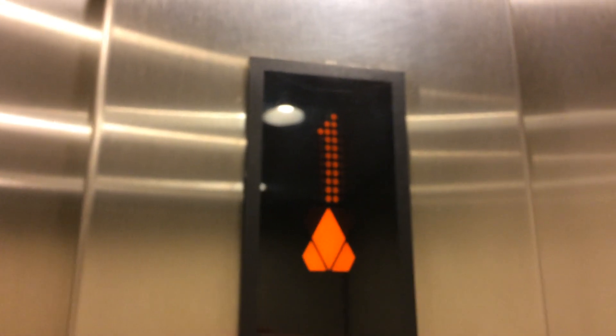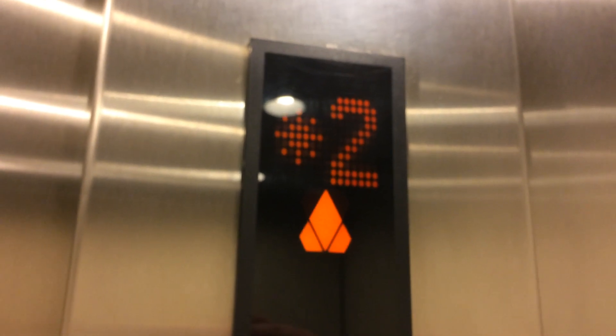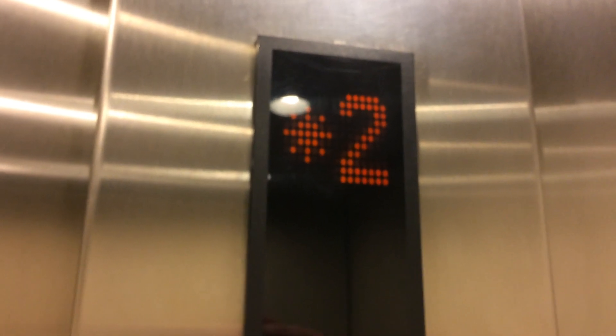I noticed that the number changes when the door opens. The number doesn't change right away when the elevator reaches the floor. Interesting. Now let's watch the elevator close up — let's get back so we can fit it in the frame. There it goes. And that's it.